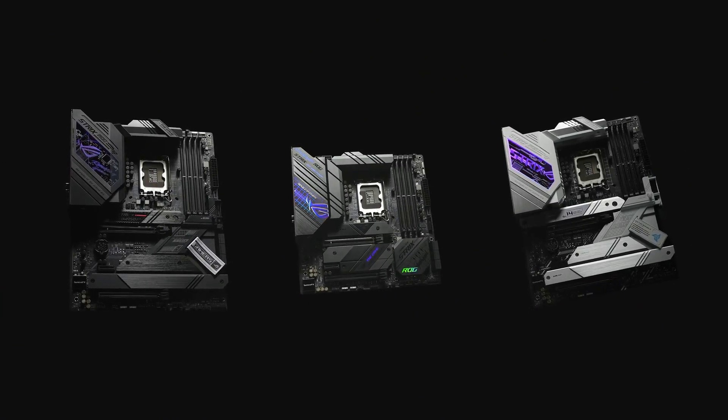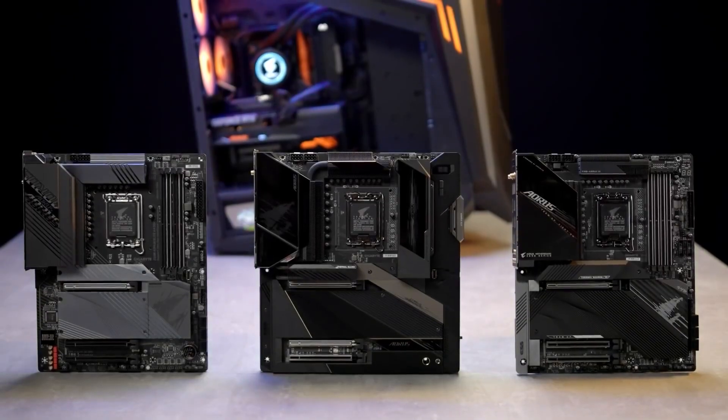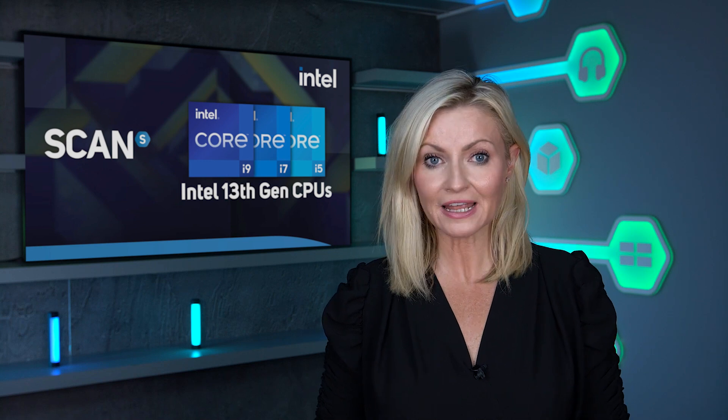Speaking of motherboards, 13th gen CPUs will work in most 12th gen motherboards after a BIOS update. There is, however, a new Z790 chipset that changes the PCIe configuration, switching the layout from 16 PCIe 3 and 12 PCIe 4 lanes to 8 PCIe 3 and 20 PCIe 4 lanes. This is unlikely to benefit many gamers, but it will help boost performance in professional workstations with lots of add-in cards and SSDs.